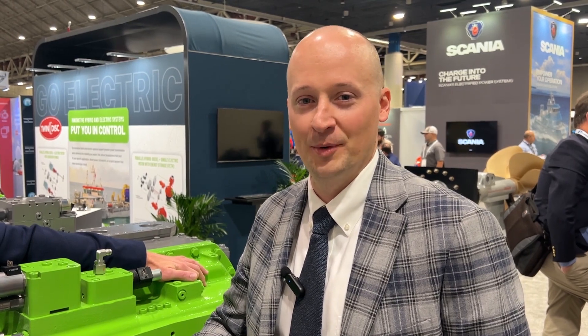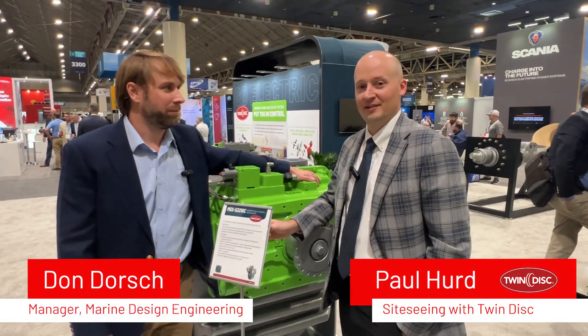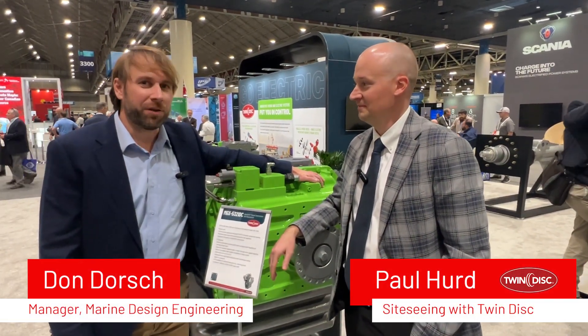Hi, welcome to Sightseeing with TwinDisc, where we take you from the website to on-site with the experts. I'm Paul Hurd, and joining me today is Don Dorsch, Manager of Marine Design Engineering. Thanks for being here, Don. Thank you for having me.